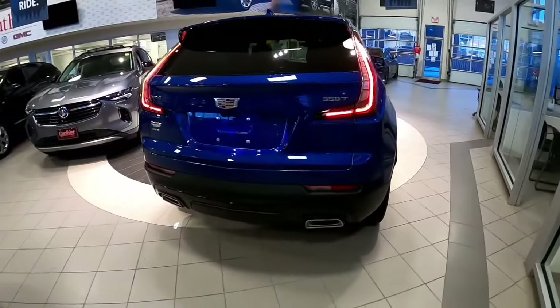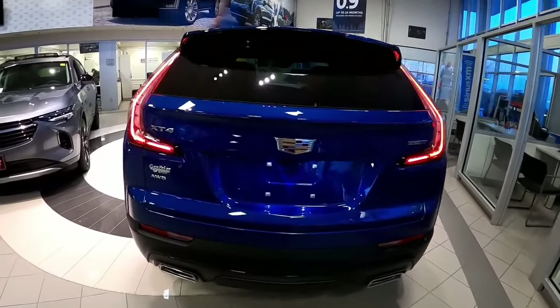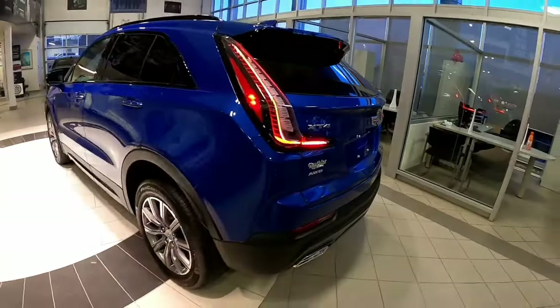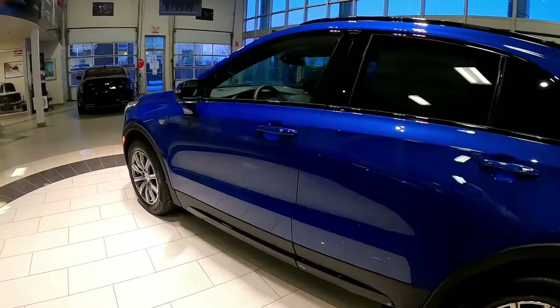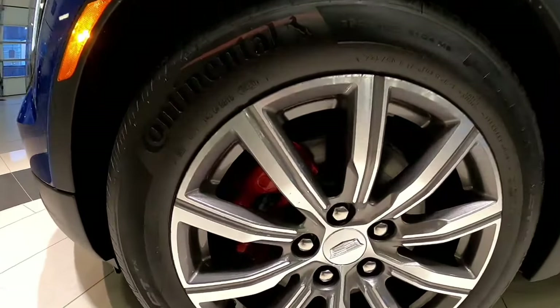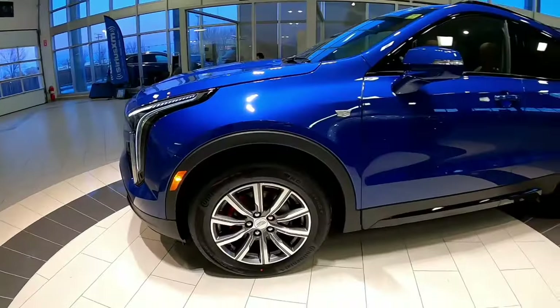I can't get over how beautiful this blue is. It's so bright, it's so loud, everyone's going to see you coming. You've got the depth of the sparkle in the paint here. I really like it. Cadillac has done a fantastic job. Showing you here, we've got those red painted brake calipers — another great touch to the Sport Trim Level.